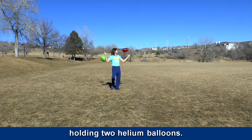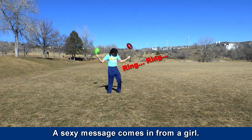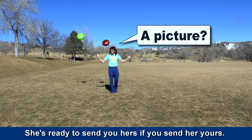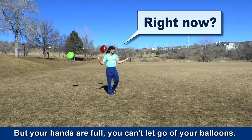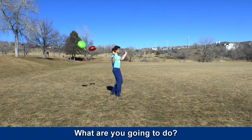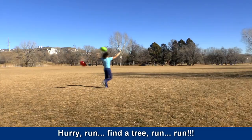Or you're just walking in the park, holding two helium balloons. A sexy message comes in from a girl — she's ready to send you hers if you send her yours. But your hands are full. You can't let go of your balloons. What are you going to do? Hurry, run! Find a tree! Run!